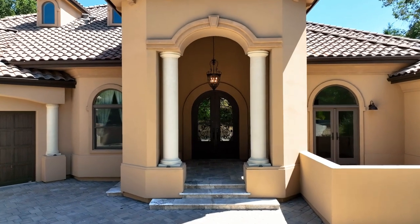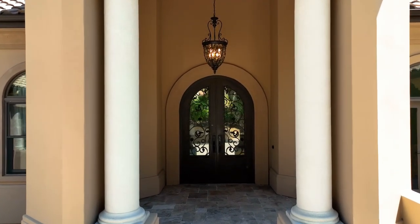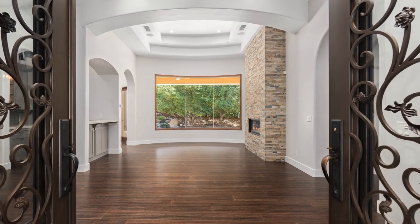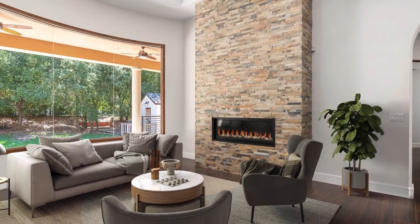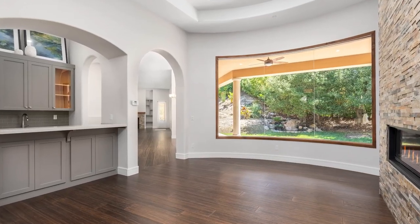The grand entryway with arch front doors welcomes you into this glorious home with four bedrooms and four and a half bathrooms. Once inside, you'll immediately notice the beautiful hardwood floors. The living room is a great place to entertain, as it comes with a gas fireplace, ceiling speakers, and bar area.